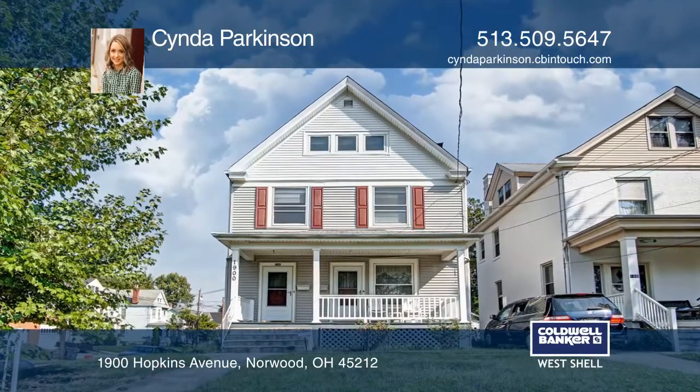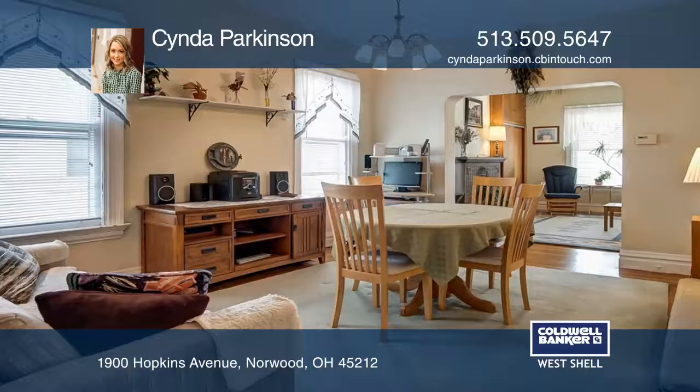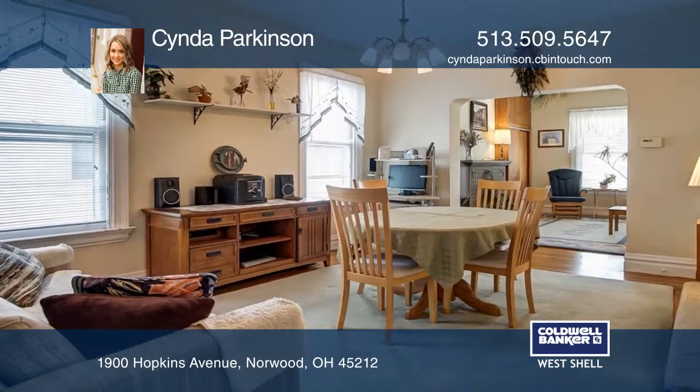Don't miss this multifamily home with the first floor apartment featuring one bedroom and one bathroom. The second apartment is located on the second and third floor and features two bedrooms and one bathroom.